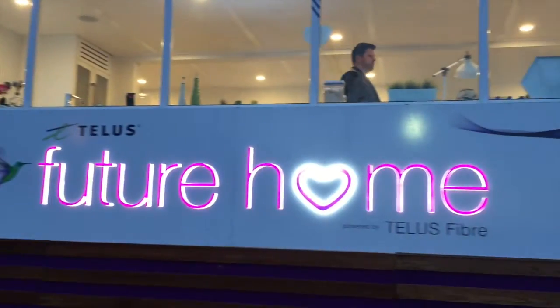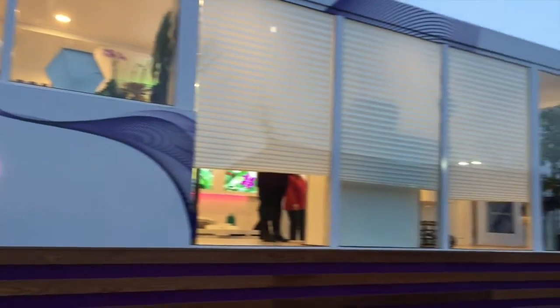It's back to the future week, so why not look at a future home? We're here at the Telus Spark. Telus has set up this future home to show us what can happen when Telus fiber is stretched out. Some magical things can happen in the home of the future. Let's check it out.